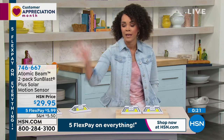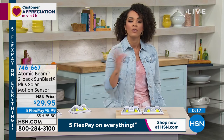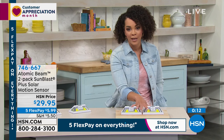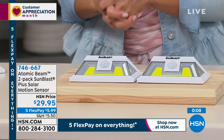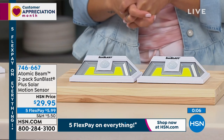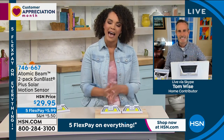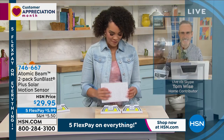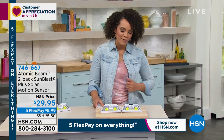Perfect for renters too — you don't want to invest in running wiring or doing electrical work on something you don't own. Whether you're a homeowner or renter, this is a perfect opportunity. Use Flex Pay if that makes it easier to get this home. Item 746-667. Tom, it was a pleasure — happy Friday! Stay in the ordering process if you're looking to light up your yard and feel safe.